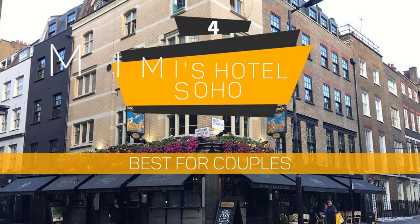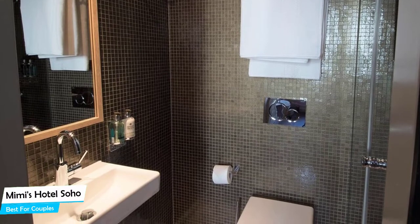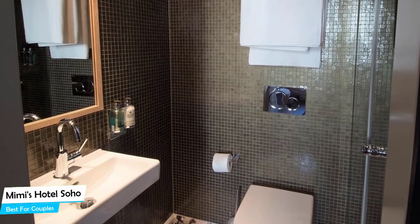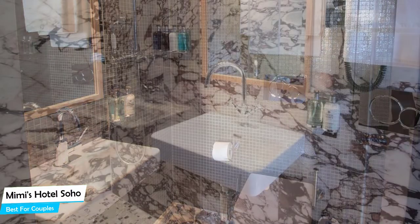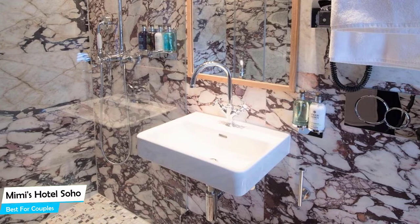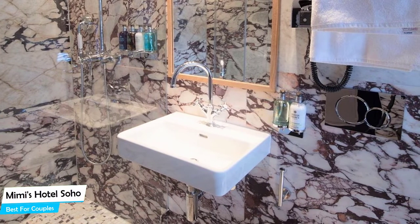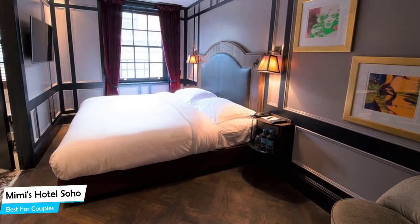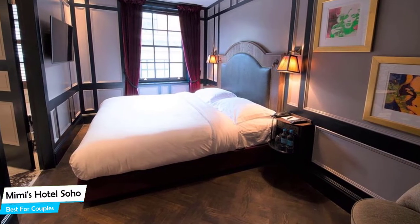Number 4: Mimi's Hotel Soho – best for couples. If you're looking for a honeymoon getaway or want to spend some nice time with your significant other, then you need a hotel that has a lot of things to offer. An ideal hotel for couples would be one that has cute rooms, great views, relaxing areas, and of course, great food. The Mimi's Hotel has all of that. It's a 3.5-star hotel with bar/lounge near Oxford Street, located 850 meters from the center of London.